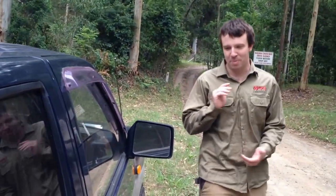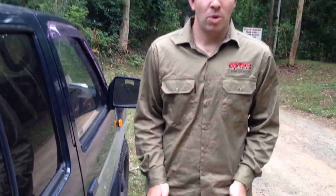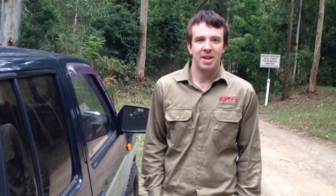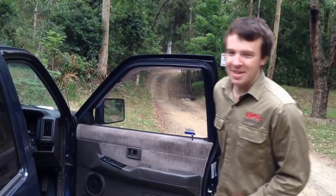Alright guys, a couple of pointers for walking in the bush. First of all, wear long sleeve shirts, long pants, proper walking shoes or boots. Carry a bandage or two with you and a first aid kit. And always carry a phone to call for emergencies. Hope you enjoy — Mates for Snakes.